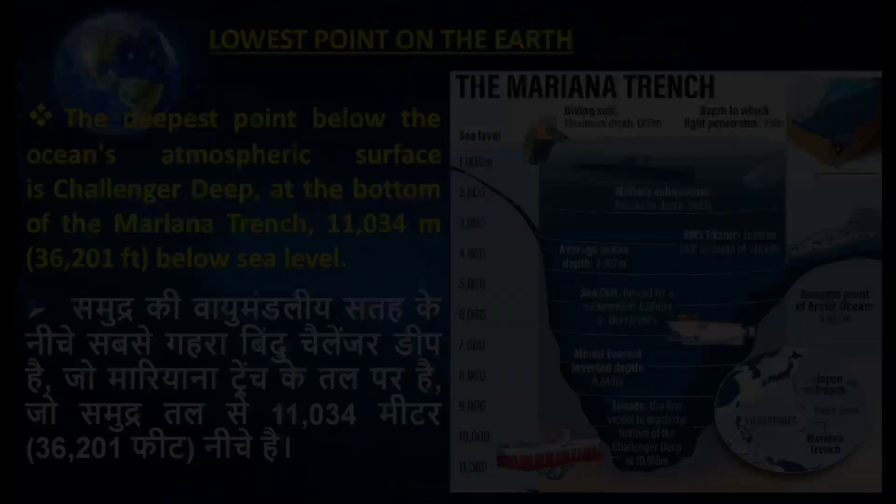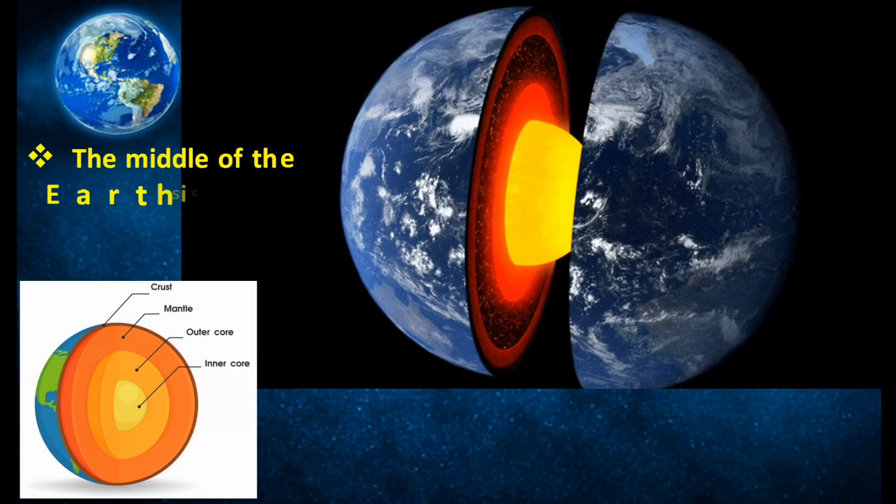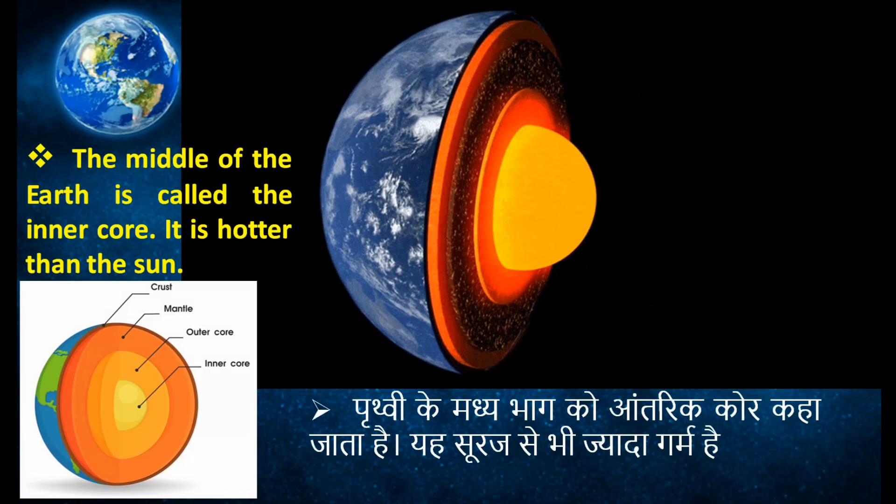The middle part of the earth is called the core, which is hotter than the sun. For example, we can see this in volcanoes.